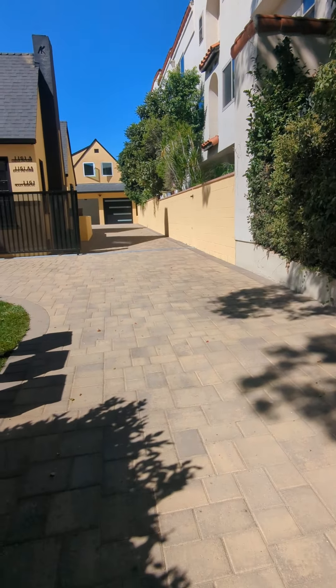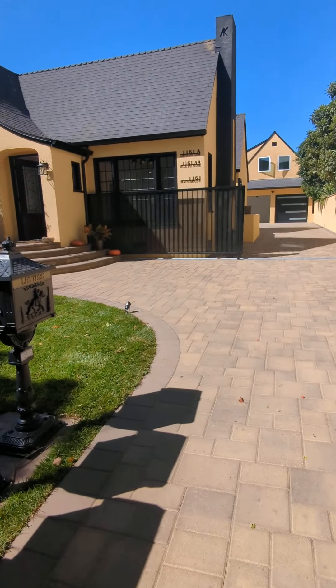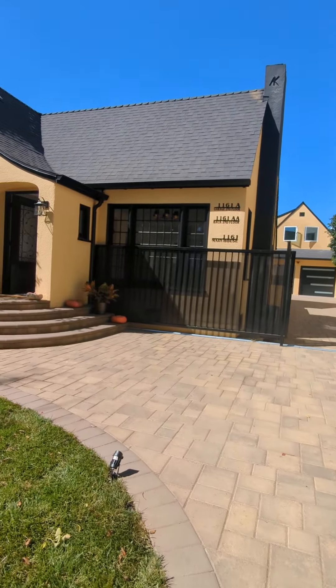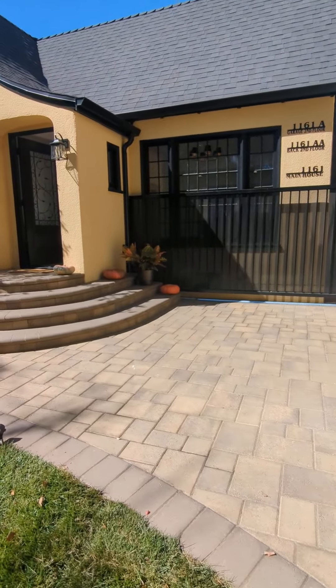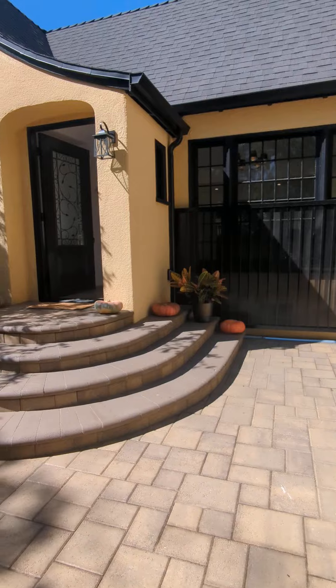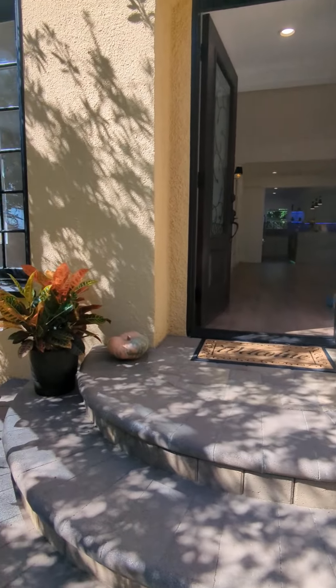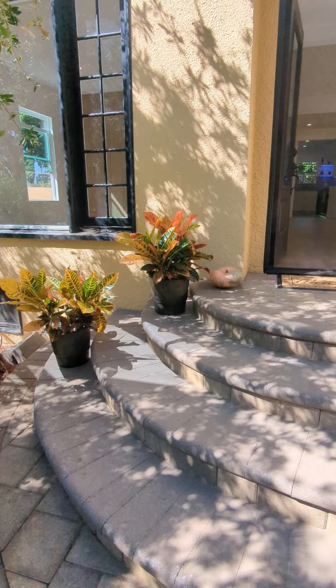Welcome, welcome to this beautiful property today! Happy Saturday. We're having an open house at 1161 Roberta, which is a main house with two investment units, all vacant, ready to move in and start renting out as soon as possible.